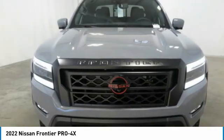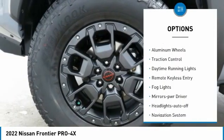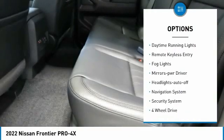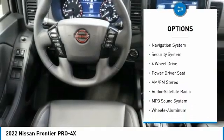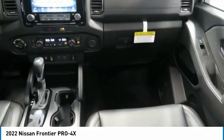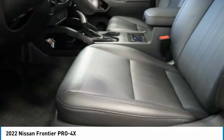Here are some of this vehicle's great options: sliding rear window, aluminum wheels, traction control, daytime running lights, remote keyless entry, fog lights, mirror memory, headlights auto off, navigation system, and security system.